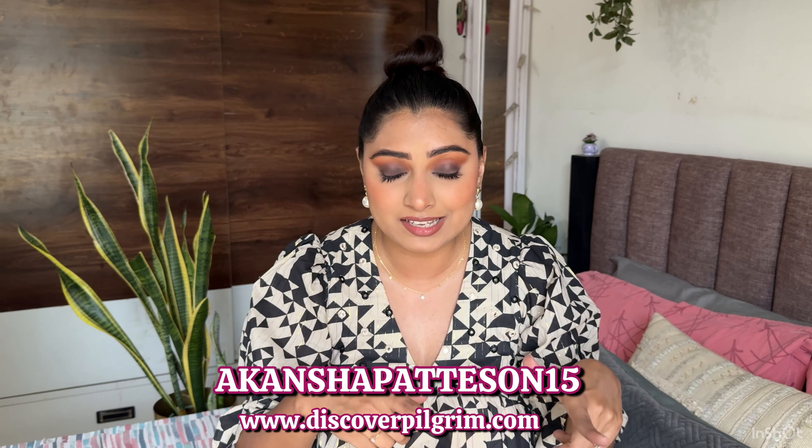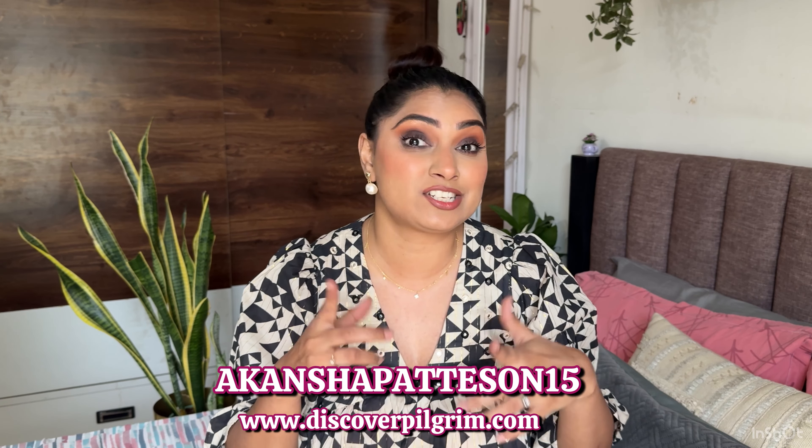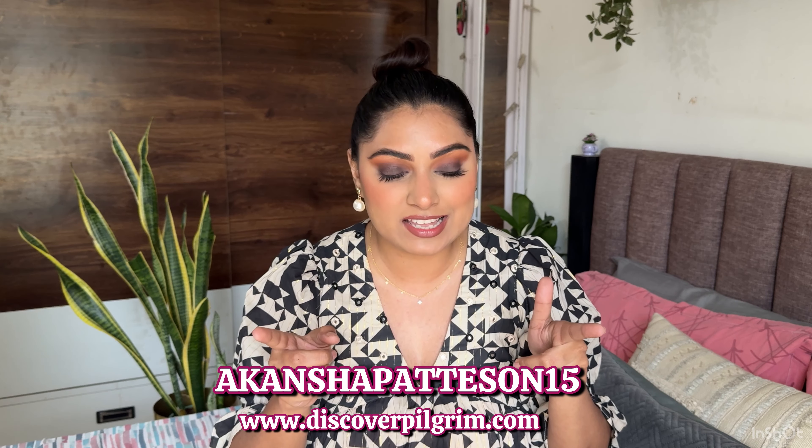I have a discount code running with Pilgrim — I'll flash it on screen and provide links — so you can get an extra 15% off. I absolutely love these two products from them. I'm also using their 25% Exfoliating Peel Off Mask, which is amazing. I tried the Dermocore one and it didn't work for me, but Pilgrim's is amazing. I'll leave the links to all these products down below.